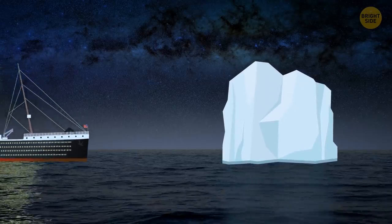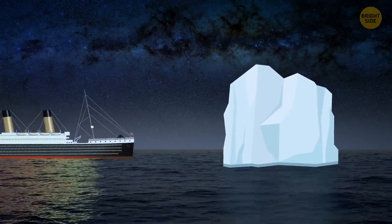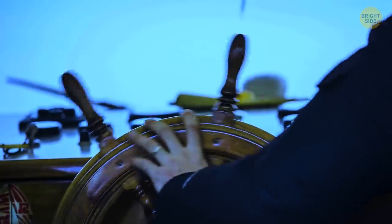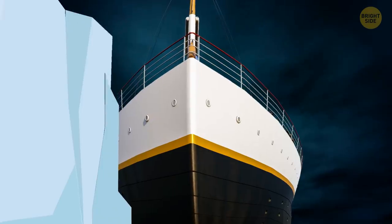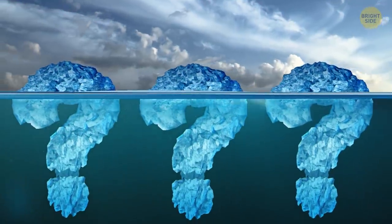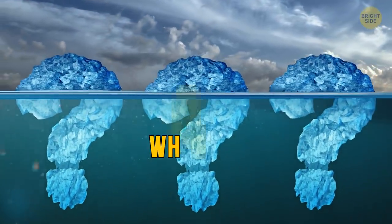Would a smaller ship have fared any better in the same situation? Did the size of the iceberg truly matter in the end? Was it a mistake for the ship to change course at the last minute as it tried to avoid impact? These are three questions that have people pondering: what if?